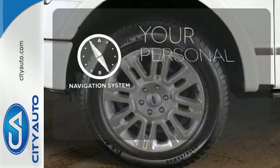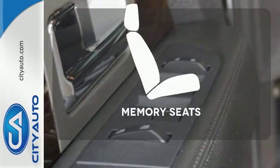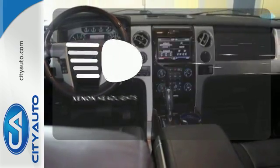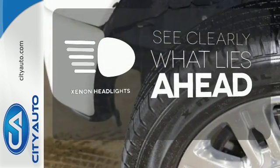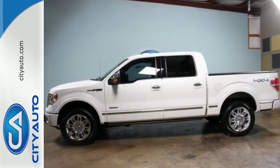It comes with a navigation system to easily guide you to your destination. Let the memory seats adjust to your preferred setting. What lies ahead is much clearer with xenon headlights. This truck is built tough to come through when you need it most. See it for yourself today.